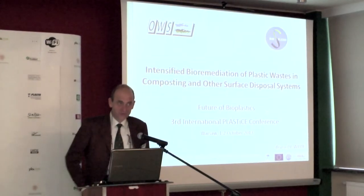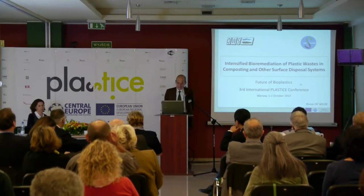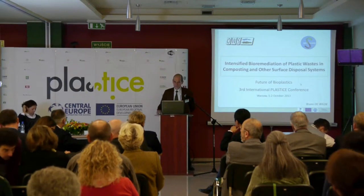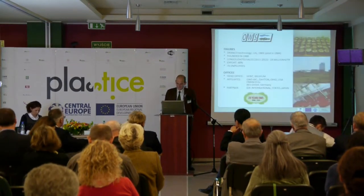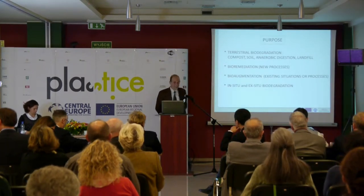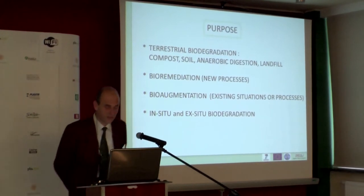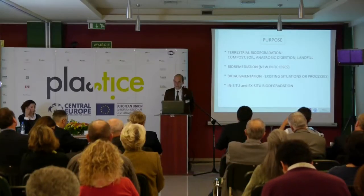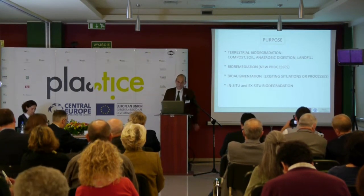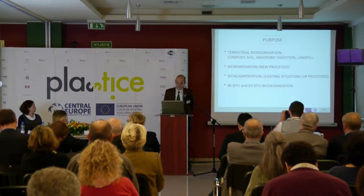Good afternoon. Within this project, BioClean, I want to give a presentation on intensified bioremediation, plastic waste, and composting and other surface disposal systems. Our company focuses on terrestrial biodegradation, which means the following environments: composting, soil, anaerobic digestion, and landfill. Not the aquatic systems — fresh water and marine — those are not included, as already mentioned in the previous presentation.